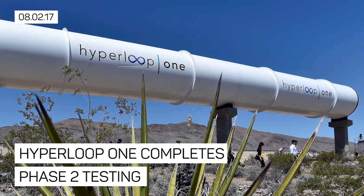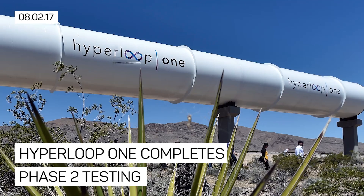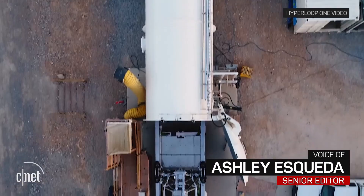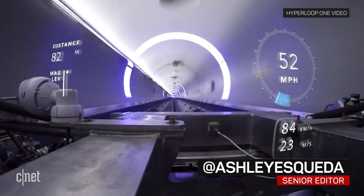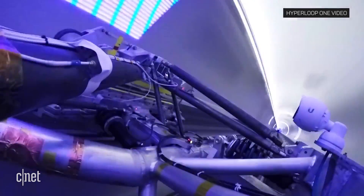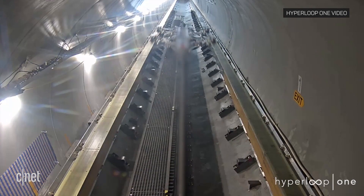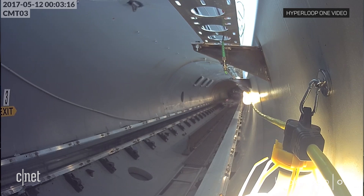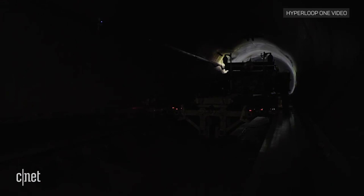Hyperloop One successfully completed another round of testing in the Nevada desert and hit a new milestone in its quest to make the concept a reality. Its Hyperloop pod XP-1 reached speeds of up to 192 miles per hour during the test and covered over 1,400 feet of track. That's a massive improvement over the scale test back in May 2017, which only covered about 315 feet of track and topped out at speeds just under 70 miles per hour. This phase 2 test depressurized the tube to reduce friction on the pod while it moved.